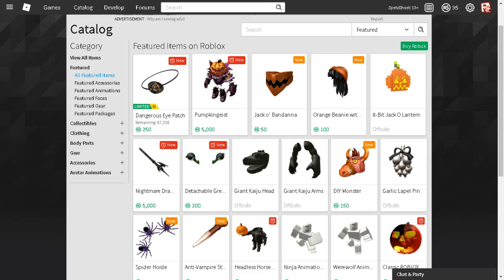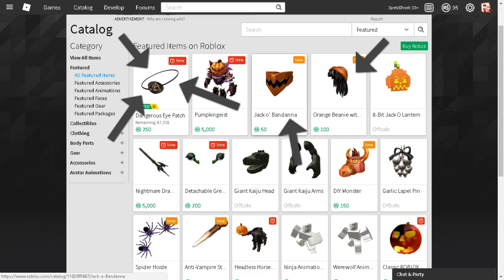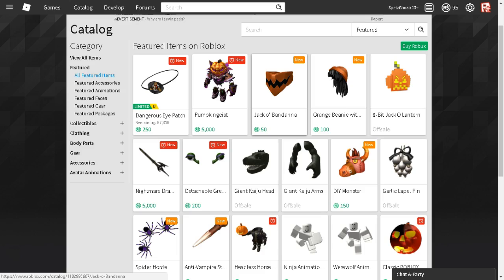Now that's not the only thing that's on sale. It's not just the Headless Horseman package and the classic Roblox Pumpkin Head — there's also a bandana, an orange beanie with black hair, and a new limited that came out. It's 250 Robux. Apparently it's going to be limited unique. I'm guessing it started out as 100,000, but right at the moment it's 87,318. If you have 250 Robux lying around, you can go ahead and purchase that.